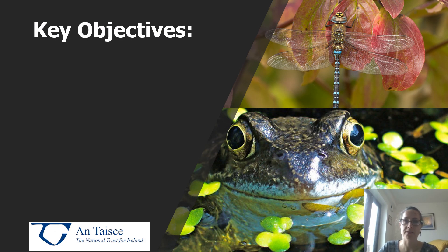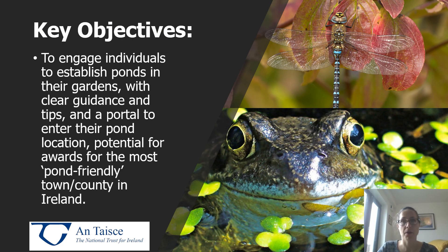Another key objective is to engage individuals to establish ponds in their own gardens with clear guidance and tips. We're going to be creating guidance documents and it'll be ongoing as the project progresses. We're also going to create a portal whereby members of the public can enter their pond location and information about their pond or the type of conservation activities that they're engaging in. We're also looking into providing a special award for the most pond-friendly town or county in Ireland.